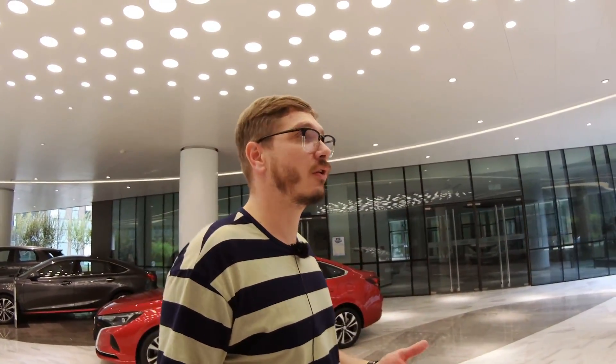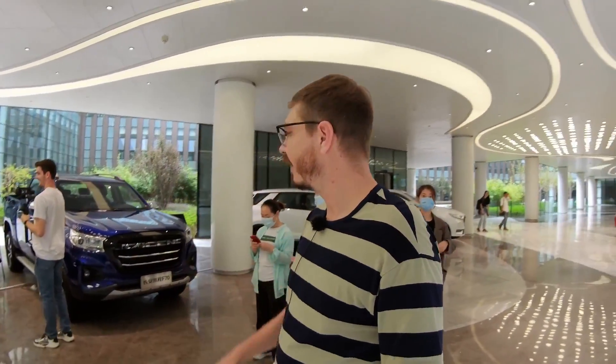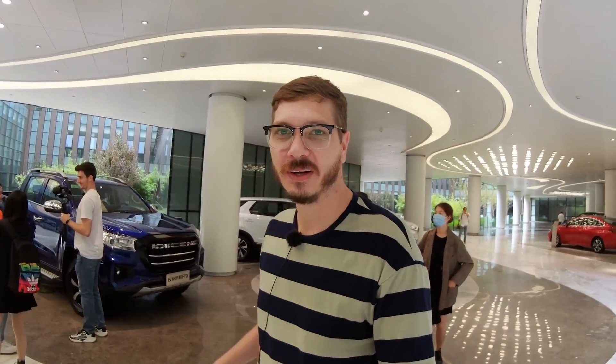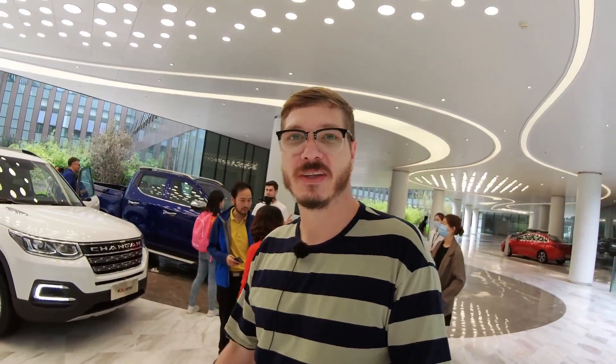We're currently where the cars are displayed and being researched on. I'm hoping I can maybe get you guys into the factory to see how robots put these cars together - I can't make any promises, but if you click subscribe and leave a comment I might take you there. As promised, have a look at this electric vehicle pickup truck - it's even got a funky blue color, which I think is pretty cool.